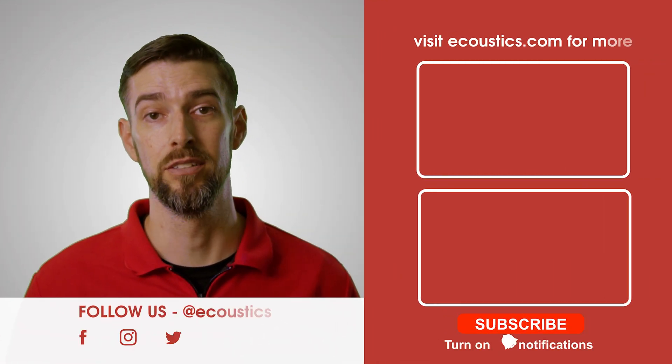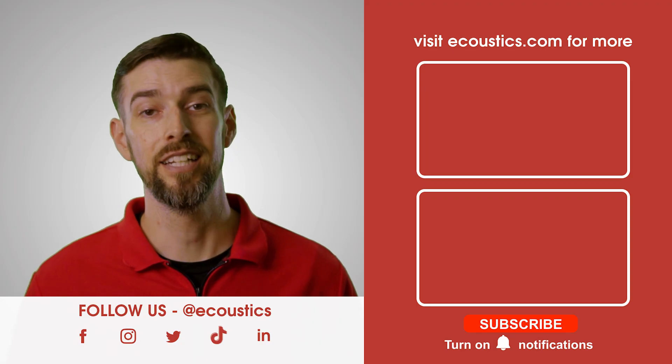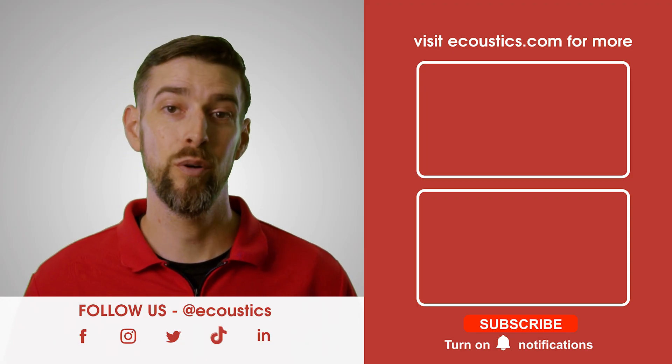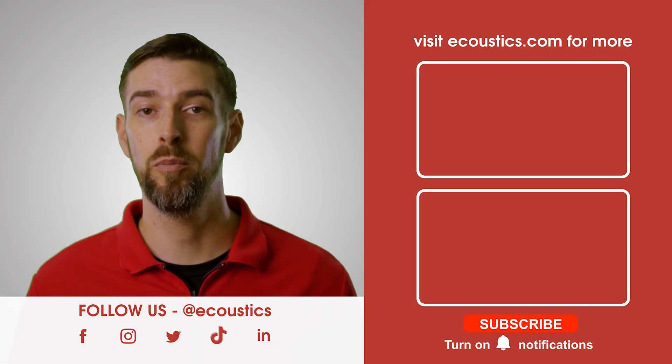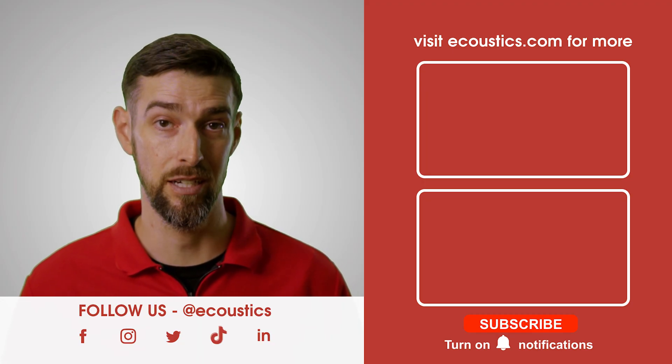That about wraps up this episode of Acoustically Speaking. Have you had the chance to hear electrostatic loudspeakers before? If so, what has been your experience? Are they even worth the hype despite the often steep price tag? Let us know in the comments below. To keep up on all things hi-fi, home audio, home theater, wearables, gadgets, and tech, don't forget to bookmark acoustics.com. Until next time.